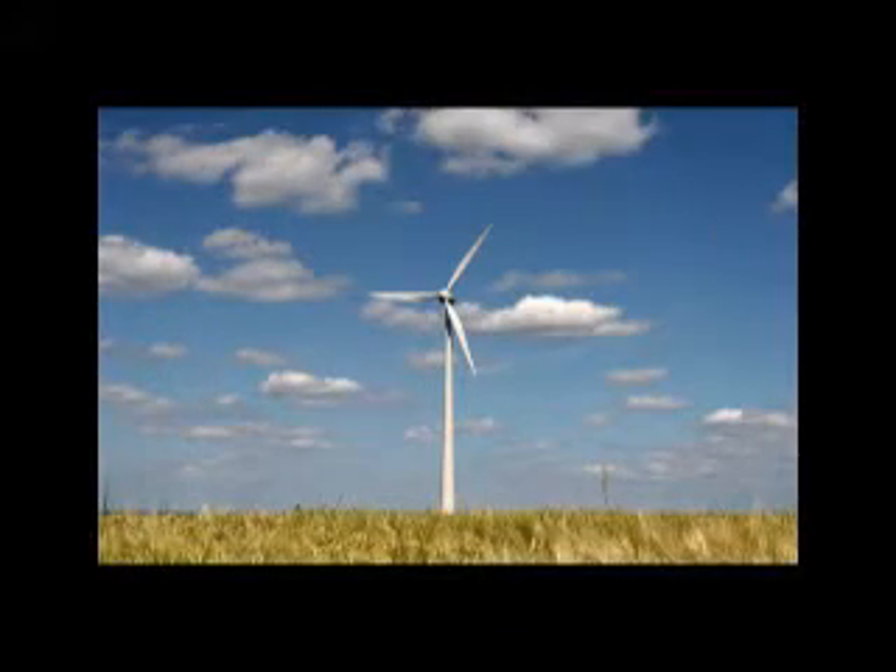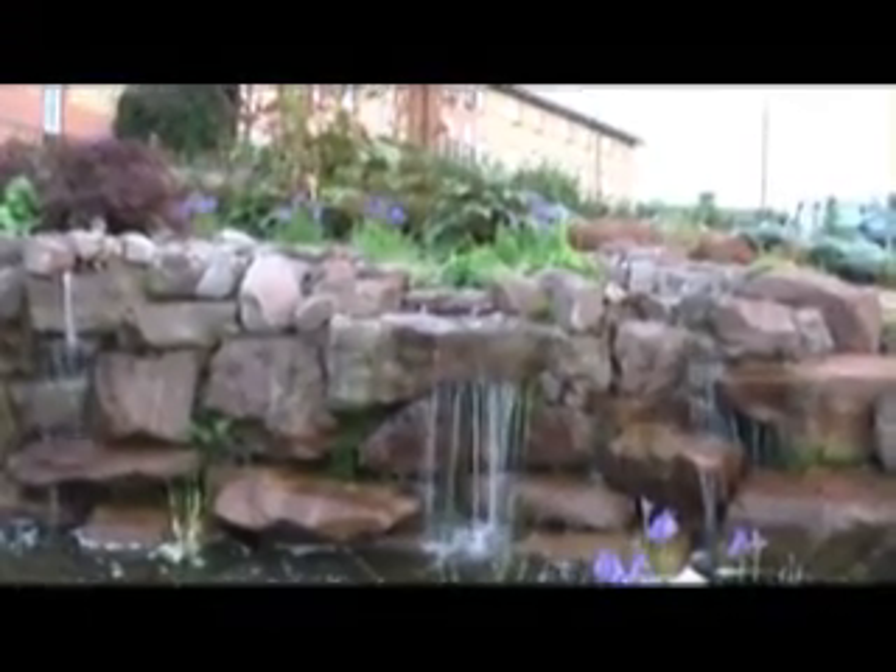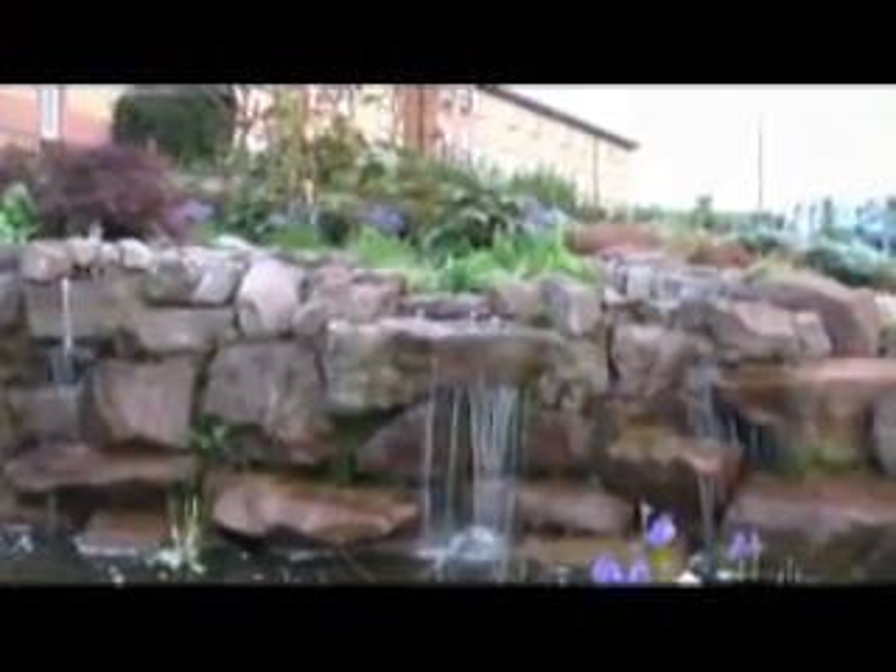Renewable energy technologies range from solar power, wind power, hydroelectricity, microhydro, biomass and biofuels for transportation. In this program, we will be focusing on a technology which uses the sun's energy to produce electricity, namely dye-sensitized solar cells.